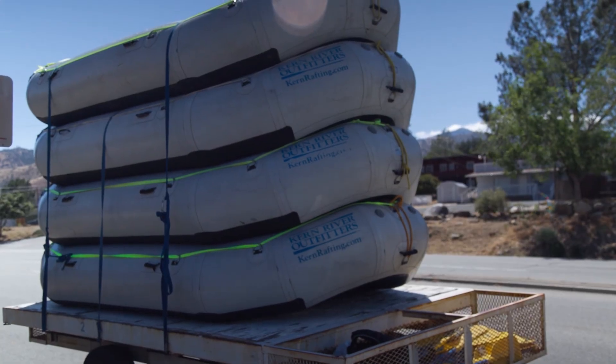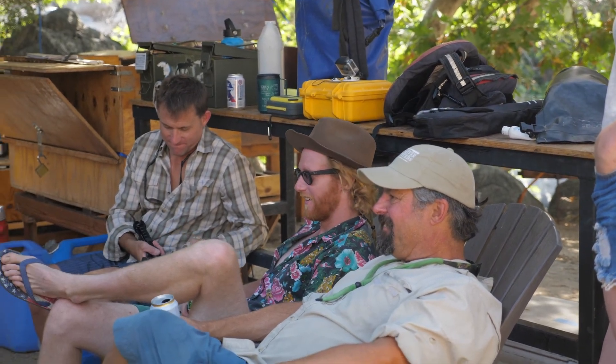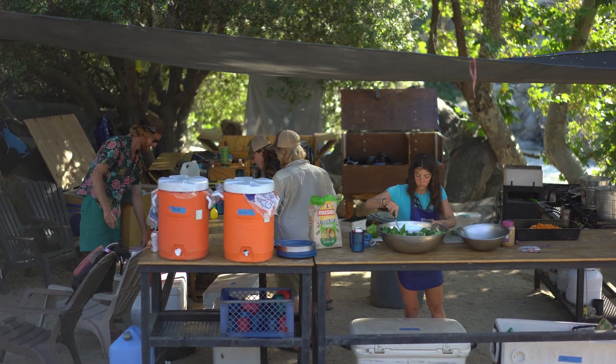Items that you'll want for the evening will be loaded onto our trailer and shuttled to our river camp while you raft. A cooler will be available if you'd like to bring beverages for the end of the day.